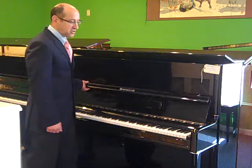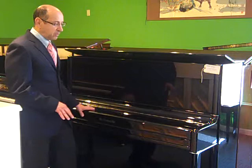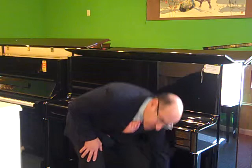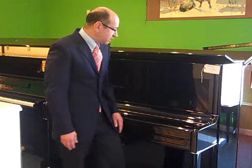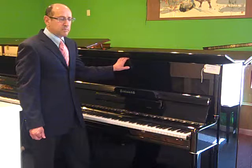Here we are at another beautiful Heintzman. One of the first things that comes to mind is the beautiful cabinet detail. That was the slow fall board. Look at how the cabinet is all trimmed in rounded molding with solid chrome pieces inlaid. The legs are rounded. The toe block is rounded. All symbolic of the quality of a Heintzman upright. This is a 49 or 50 inch tall upright.